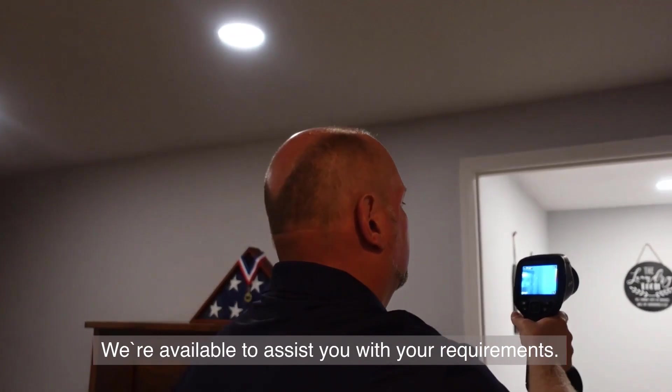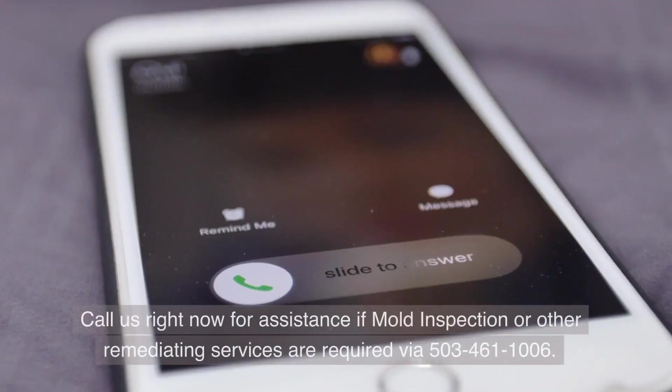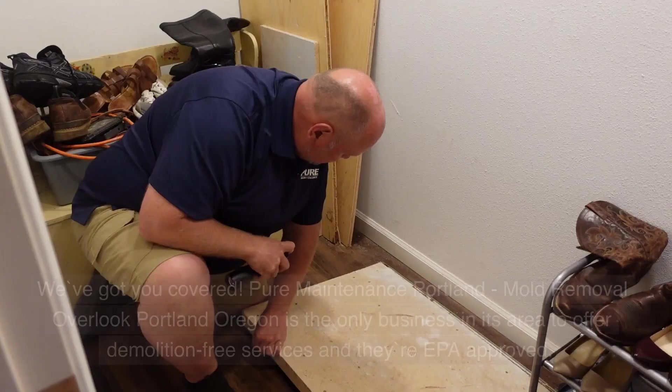We're available to assist you with your requirements. Call us right now for assistance if mold inspection or other remediating services are required via 503-461-1006. We've got you covered.